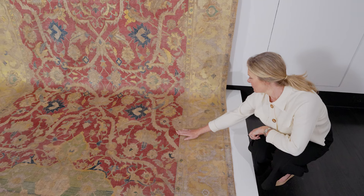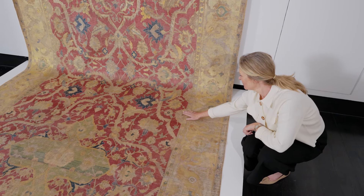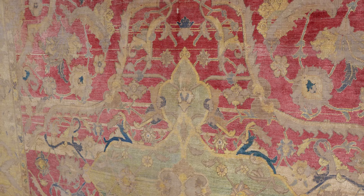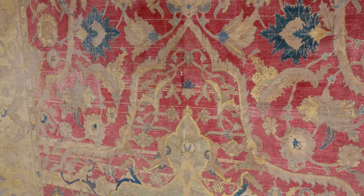What remains astonishing with this carpet, however, is its condition. It is unrestored and the colours remain as fresh as they were when they were first woven.